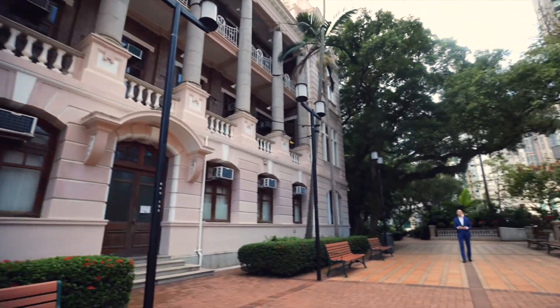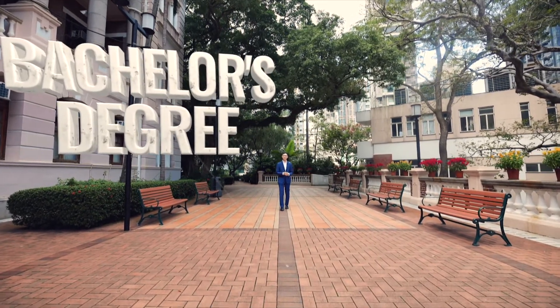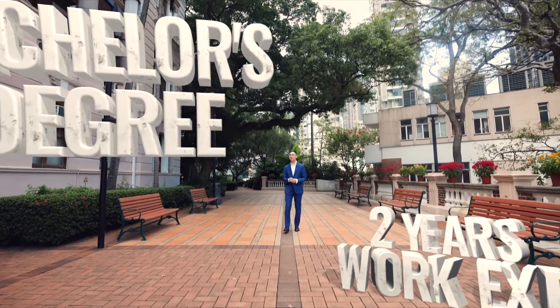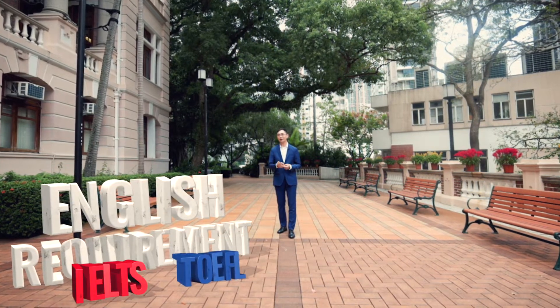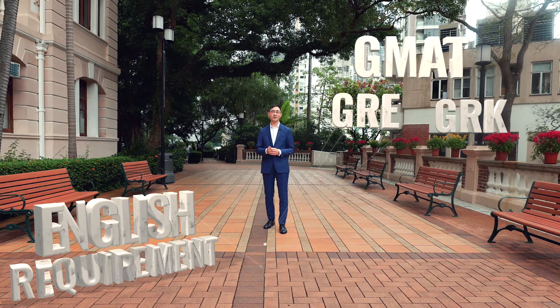The basic requirements include four things. First, you need a recognized bachelor's degree. Second, a minimum of two years of post-grad full-time work experience, which has to be two years by the time the program starts. Third, the English language requirement — either a TOEFL or IELTS score. It could be waived if your bachelor's or master's degree was taught in English. And the last thing would be a satisfactory GMAT, GRE, or GLK score.